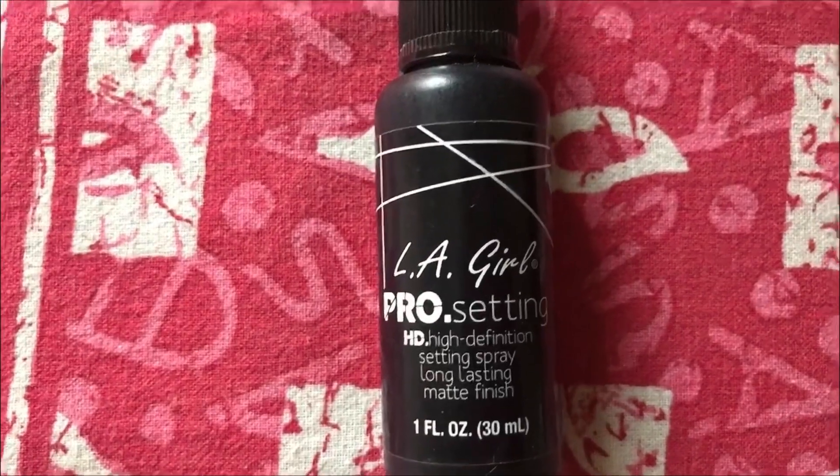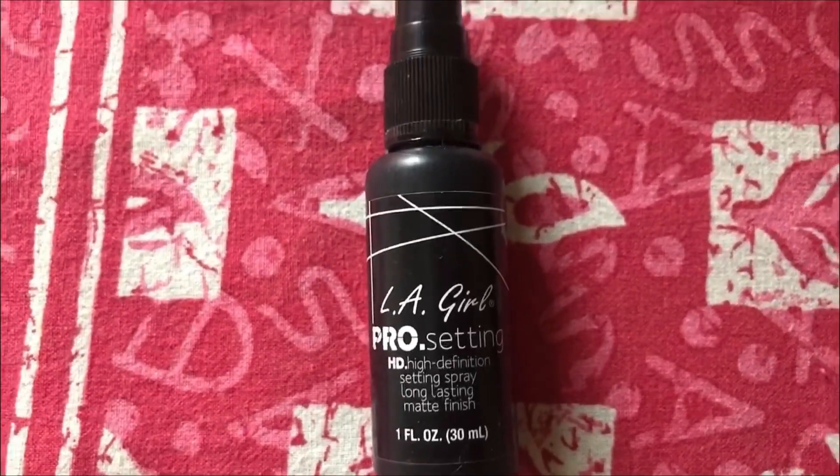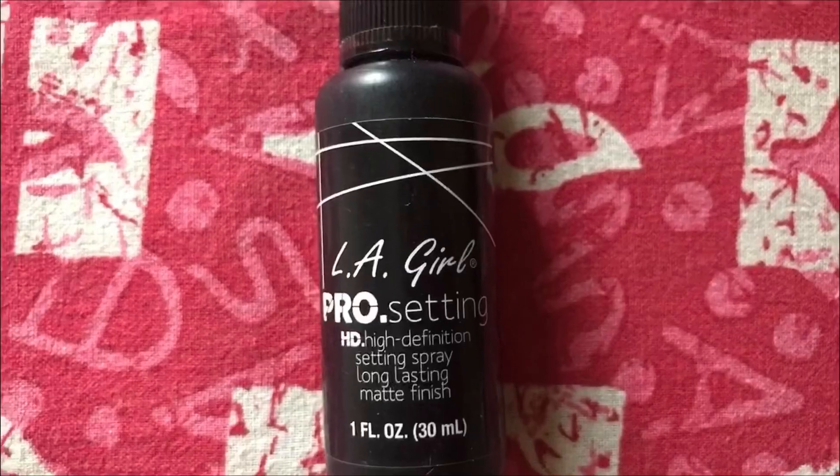For my last step, I'm using the LA Girl Pro Setting Spray to set my makeup so it stays intact throughout the day. Hold the spray at a little distance and spray it over your face. Afterwards, I let it dry and then use a damp beauty blender to press over my face one more time — this helps the beauty blender soak out any excess product and leaves the makeup looking flawless on the skin.